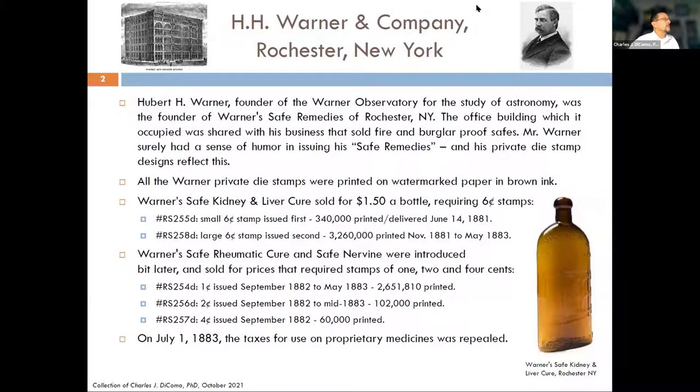A little bit about the company: H.H. Warner is out of Rochester, New York, founded by Hubert H. Warner. He was a very wealthy individual — founder of the Warner Observatory and a studier of astronomy. He founded Warner's Safe Remedies of Rochester. He had a large office building, which he shared with another business that happened to sell fire and burglar-proof safes.